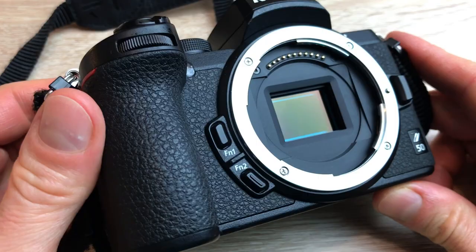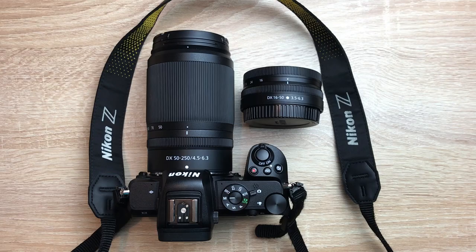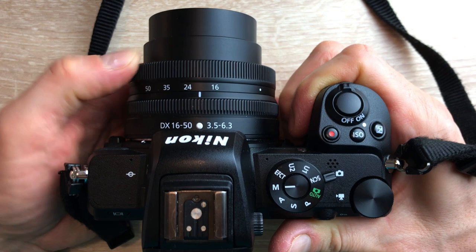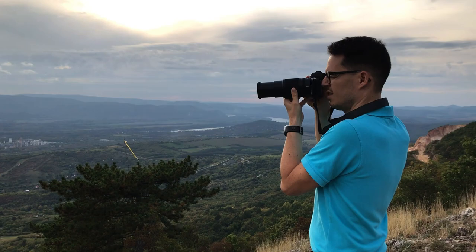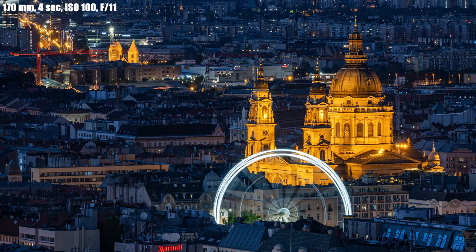Now let's see the things that I really love in the Nikon Z50. First of all, there are the kit lenses. You can say they're weak in terms of aperture, but in every other aspect they're really good. The 16–50mm kit lens is super small and lightweight and its sharpness is surprisingly good. But my favorite is the 50–250mm lens — it's really light, can be compressed into a small size, the image stabilization is excellent and allows me to shoot photos handheld. The sharpness is also excellent, which is why I always recommend buying the package with both kit lenses.